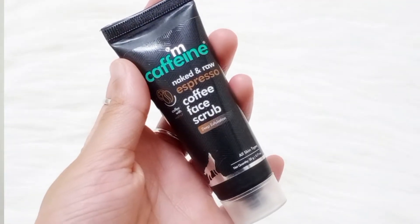The last product I ordered with my sixth trial point is the MCaffeine Coffee Face Scrub. I've used this scrub before, including the mini size, and it's amazing for travel time. So these are all six products I ordered using my six trial points.